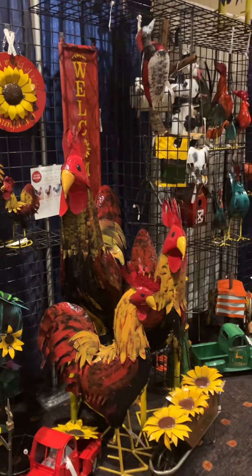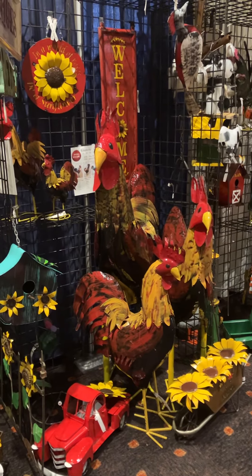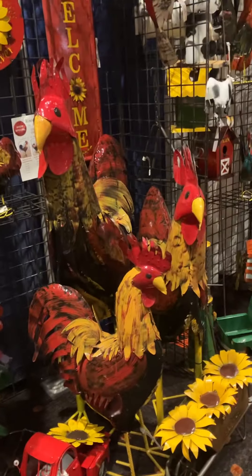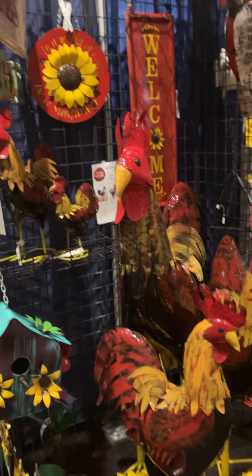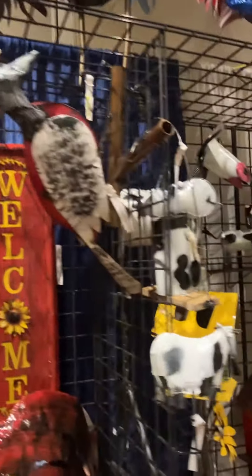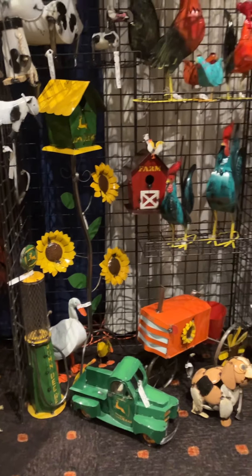Going into our roosters and farm line. We have show specials when you buy the whole set — this is our new red-brown color. You get one of each size, one foot up to the five foot. More farm line including a John Deere truck.